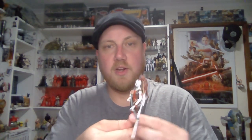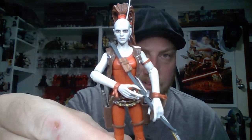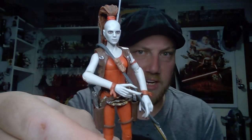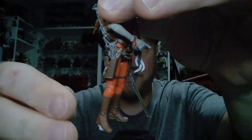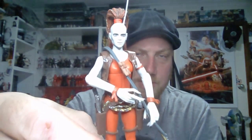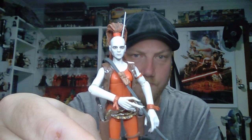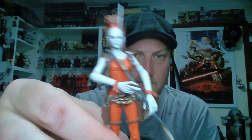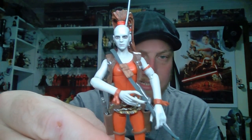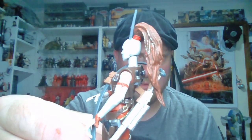My next pick is Aurra Sing. She was on a Phantom Menace card due to her brief scene, but it would be cool to see her put on a Clone Wars card instead. The only real downside to this figure is she doesn't have articulated ankles, which was a letdown, but for the most part the rest of the figure is absolutely outstanding. She looks really cool, and I definitely think she'd sell well. Putting her on a Clone Wars card with a realistic Clone Wars-style image would make for a cool re-release.